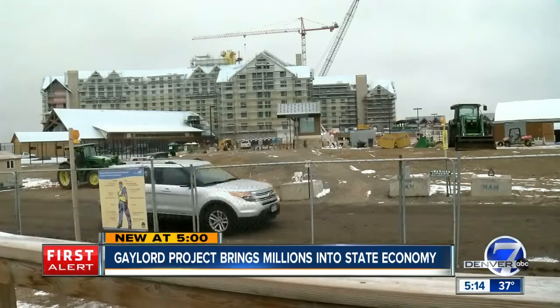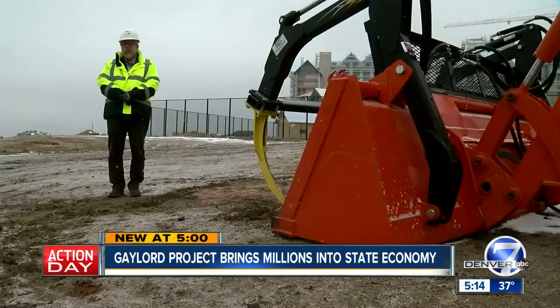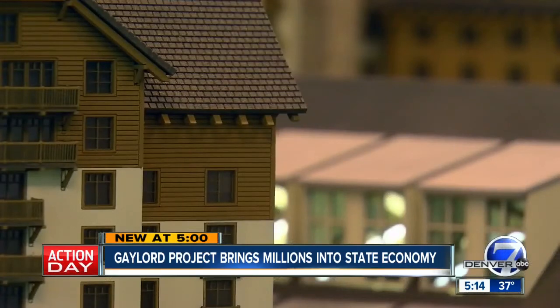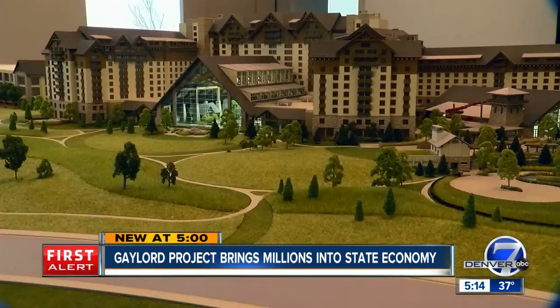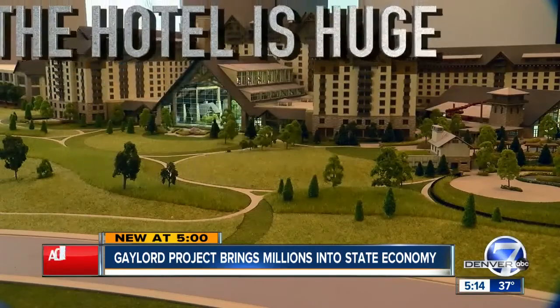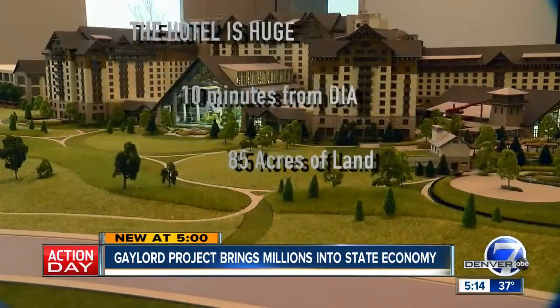It's 1,500 rooms. Welcome to the Gaylord Hotel — this is the largest hotel project under construction in the U.S. right now. You can see from the scale of this property what it's supposed to look like. This is the hotel's GM, Rick Medvedeth, and he's here so we can learn a little bit about it. Here's what you need to know: the hotel is huge, it's 10 minutes from DIA, and it's on 85 acres of land — the whole nine yards.